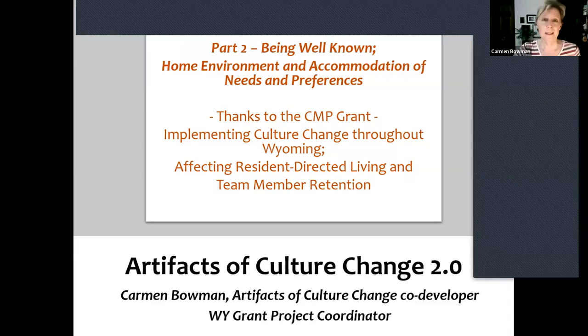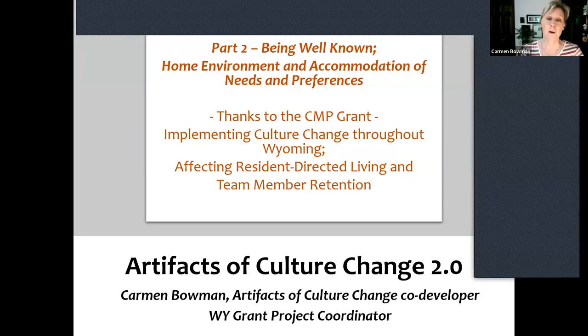Well, hello Wyoming and guests. Welcome to the free Wyoming Culture Change Coalition monthly webinar. We are in our third year of a three-year grant, and that's pretty exciting. I certainly hope and wish for Wyoming that we do a lot this year. We could use your help — anyone listening — to spread the news and join us on our events. I'll tell you more at the end with some dates.